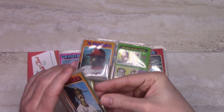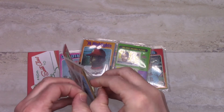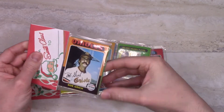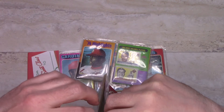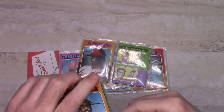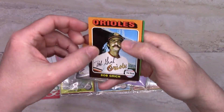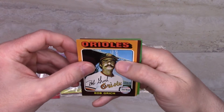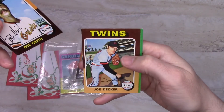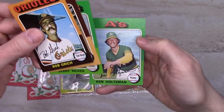The 1975 set has some good rookies like George Brett and others. One thing to note is that this plastic seems rather modern. So there's Bobby Grich — a little bit of corner wear there — Joe Decker, Jerry Royce, and Ken Holtzman.